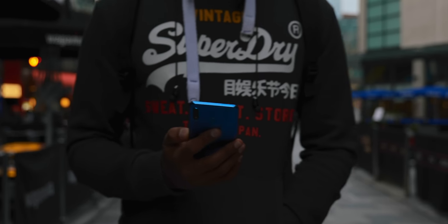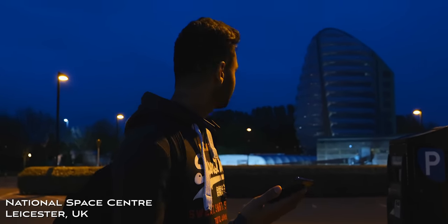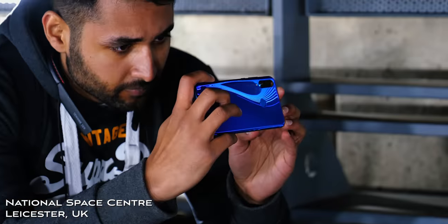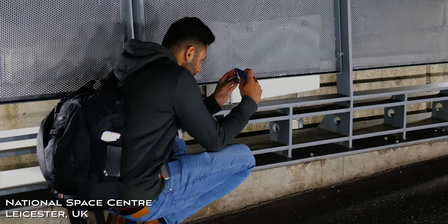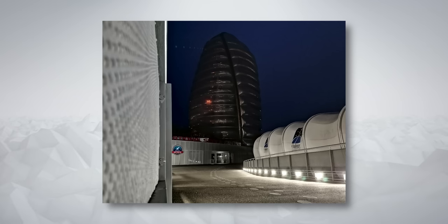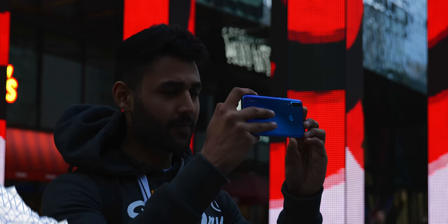Before we headed to central Leicester, we actually went further out to the National Space Center. Let me tell you, it is a weird place to be in the dark — the whole thing shuts at 5, so we were pretty much the only people there. It's eerie. I found the classic spot where people take photos, with a runway that's really well lit but the building itself has pretty much no light on it. After a quick edit — adding a vignette, massively increasing the contrast, and using a bit of noise reduction — I was very happy with the result.